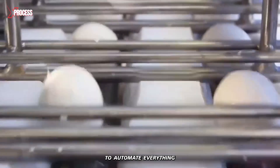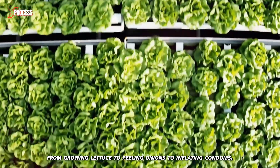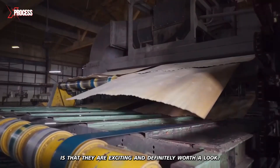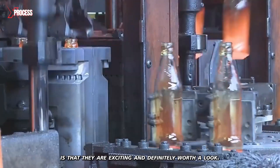Modern technology allows humans to automate everything from growing lettuce, to peeling onions, to inflating condoms. What all these production processes have in common is that they are exciting and definitely worth a look.